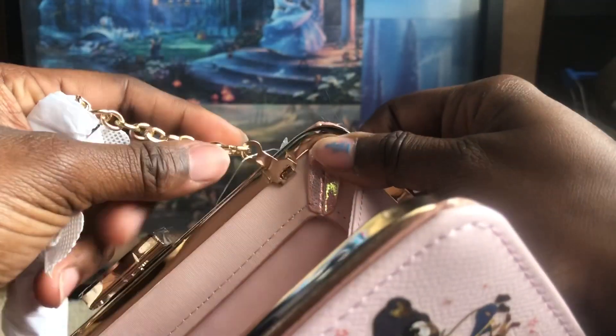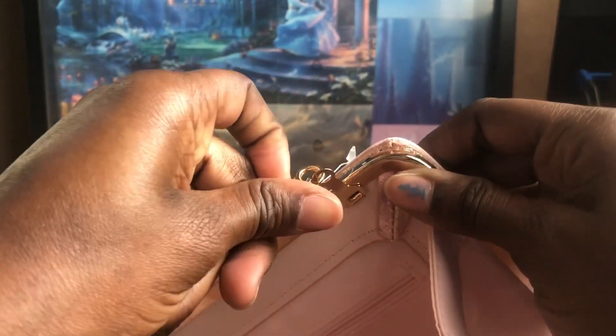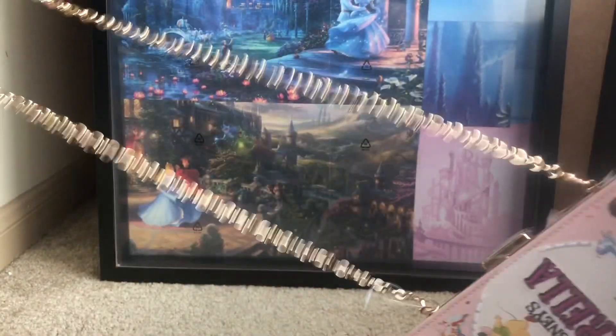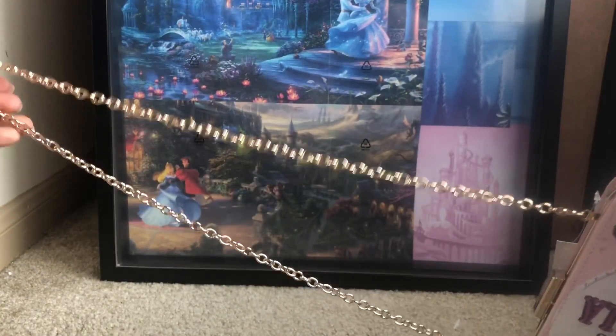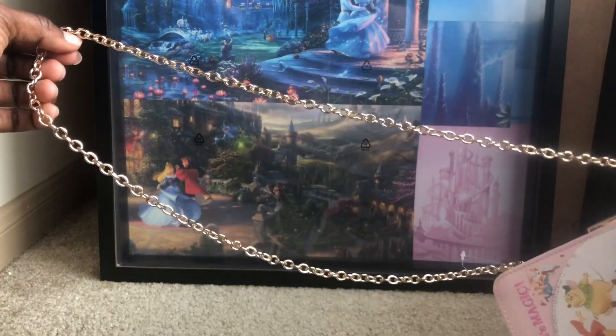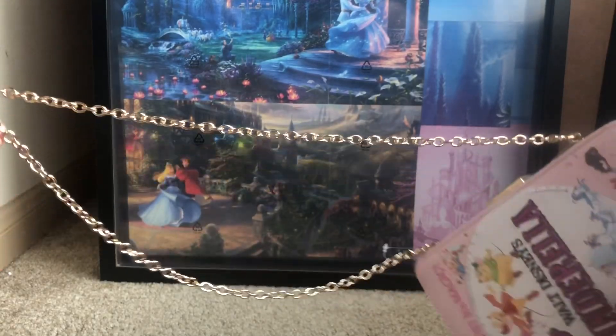Right here you can see we have the chains. The chain is also detachable — see, if you all can see that — you can take the chain off and put it right back on. Let me take the paper off so I can show you how the chain looks. It's really not that long, so it's more like a shoulder bag. Don't try to use this as a crossbody; it's not going to go across your body — just put it on your shoulder.